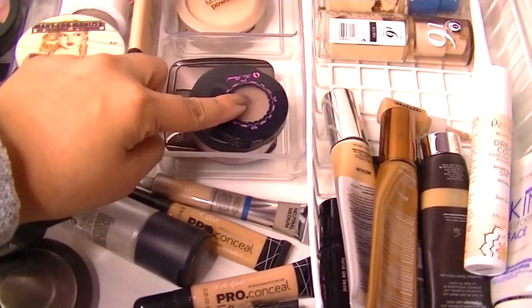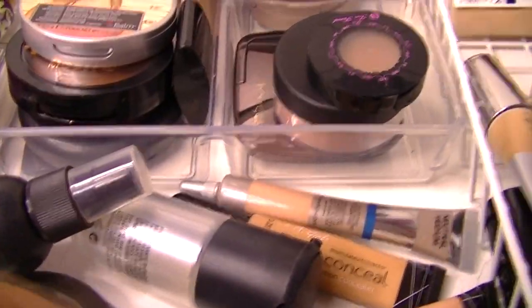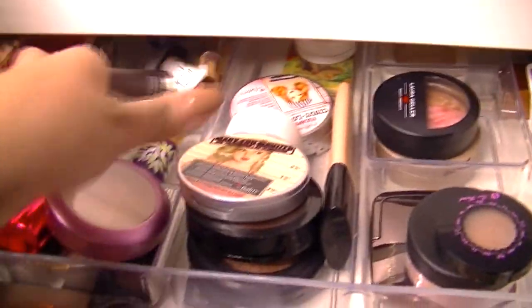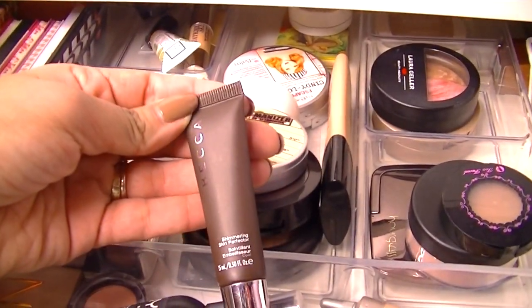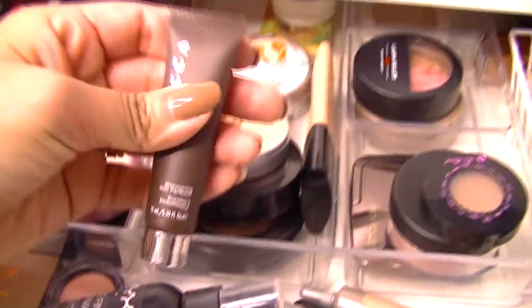For bronzer, I'll use my Too Faced Chocolate Soleil. I really didn't use this balm bronzer much, but what are you going to do? And for a highlight, I think I'm going to use this Becca Shimmering Skin Perfector in Opal — it's the cream one. And this is beautiful, it really is.